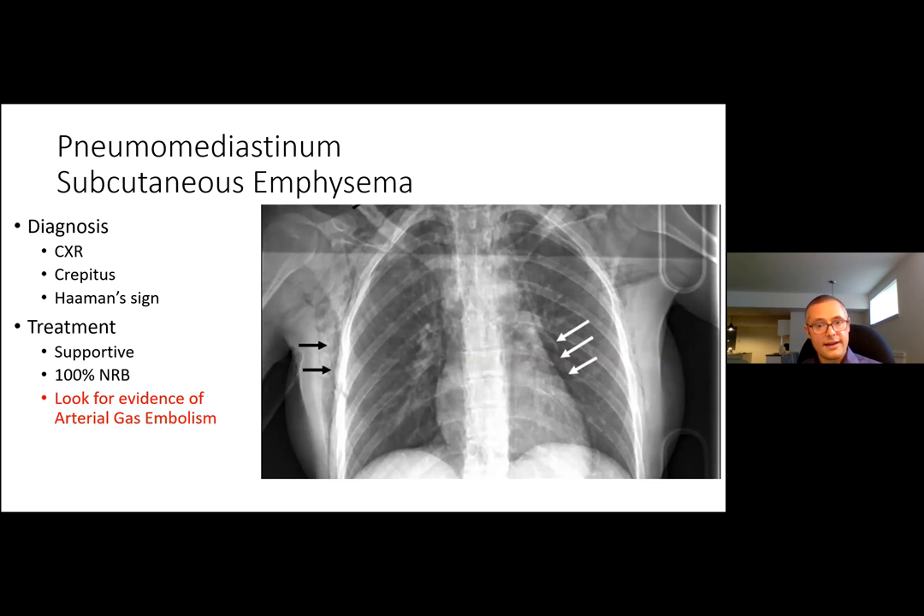Air entering the mediastinum and subcutaneous tissues: these patients are generally hemodynamically stable, presenting with chest fullness, pleuritic chest pain, dyspnea, and cough. Diagnosis is on chest X-ray showing a radiolucent band along the cardiac border or retrosternally on the lateral film. Treatment is 100% non-rebreather to hasten extravascular gas resorption and supportive care. Hamman's sign — a crackling, rasping sound synchronous with systole over the precordium — is a classic finding.